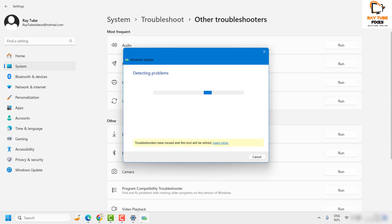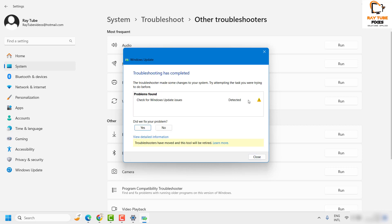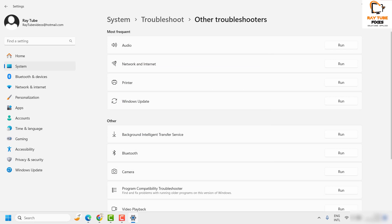The troubleshooter will detect problems related to Windows Update. It performs similar steps to what we did manually — stopping background services, checking the SoftwareDistribution folder, clearing unnecessary files, and restarting services automatically. If an issue is detected, click OK to apply the fix.